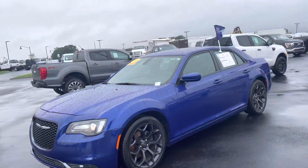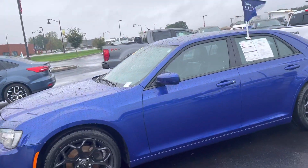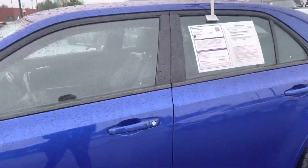Hello, my name is Emma Laughlin. I'm here to show you a walk-around video on the 2019 Chrysler 300 you inquired about. I will also be your point of contact and sales associate here at the dealership.